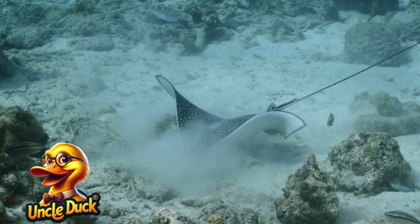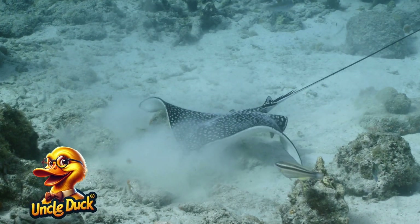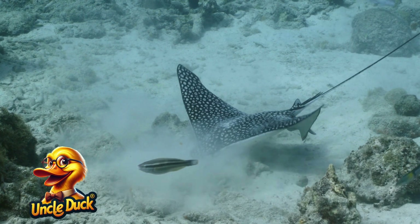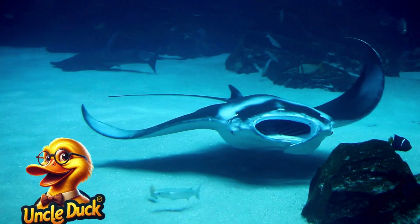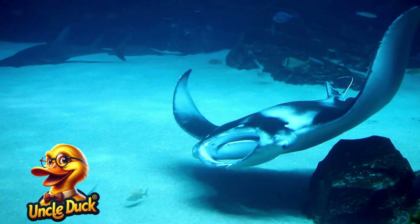A stingray glides gracefully over the sand. With its wide, flat body, it moves like a bird flying underwater. But be careful — its tail has a sharp barb for protection.